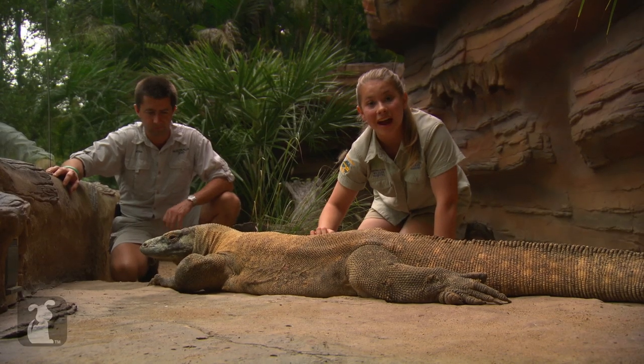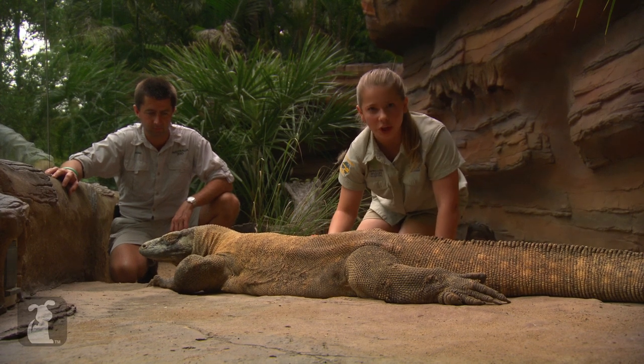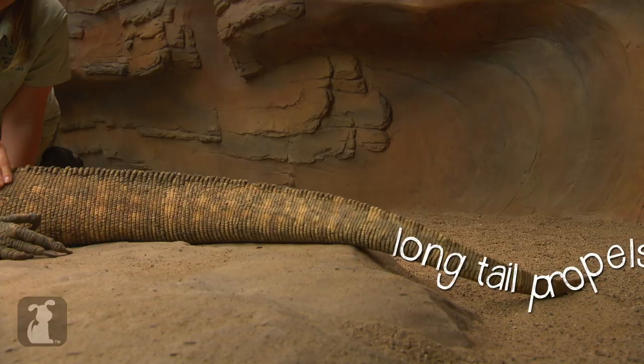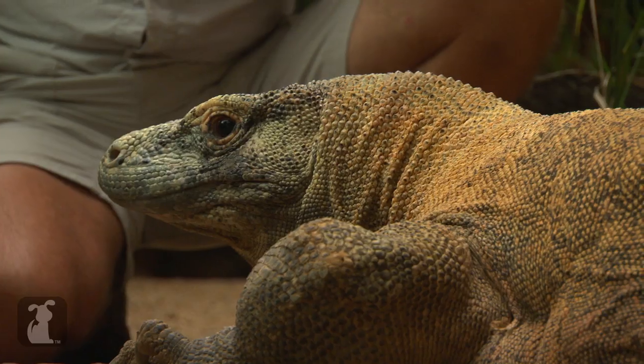Komodo dragons are found in a few islands in Indonesia. Surprisingly, they're really good swimmers. Check out that big, beautiful tail — that's what they use to propel themselves through the water so that they can swim from island to island.